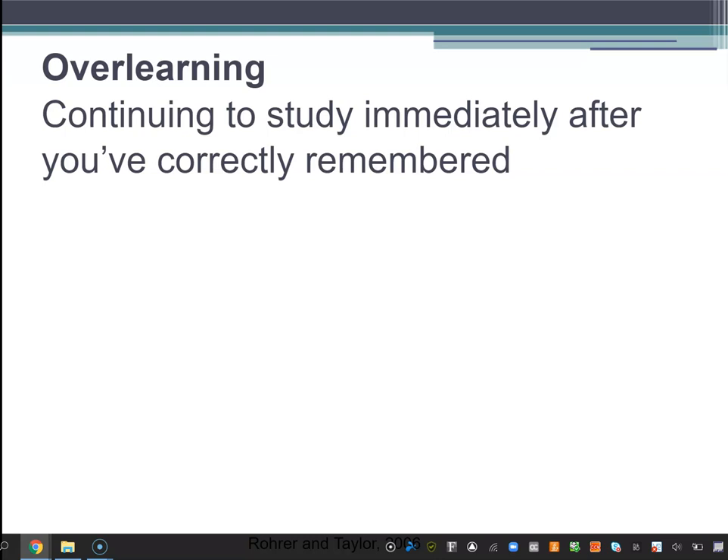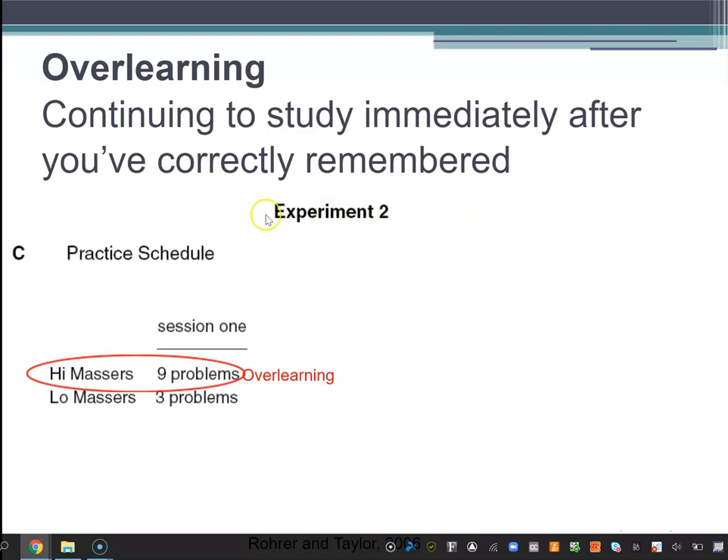Instead, what you want to do is put it away once you've correctly got it. Set it aside, move on to something else during that study session, and come back to it the next day or a couple days later to review it. Let me show you another example — another math experiment, though the same result applies to learning concepts and vocabulary words.